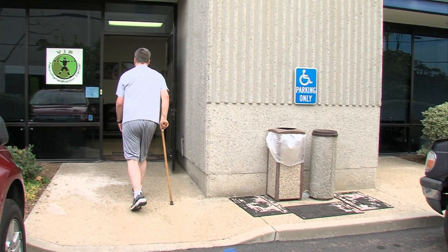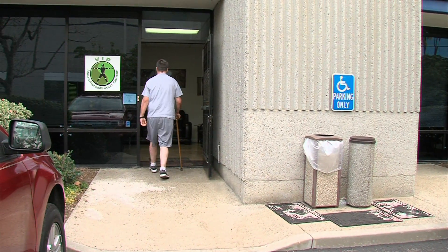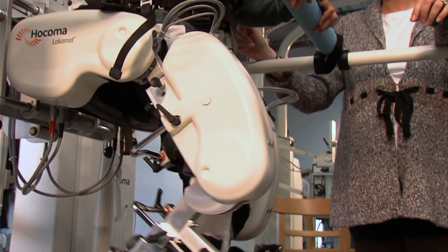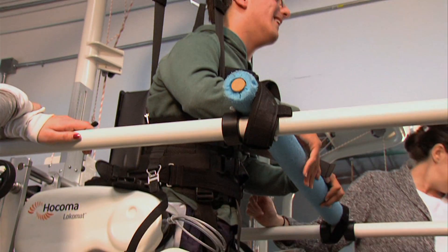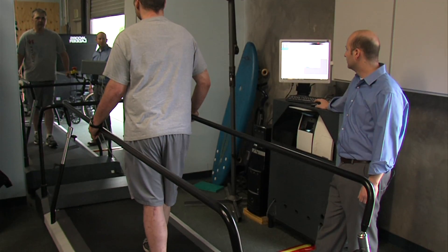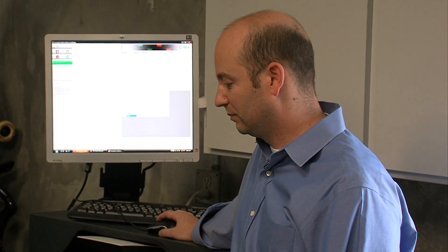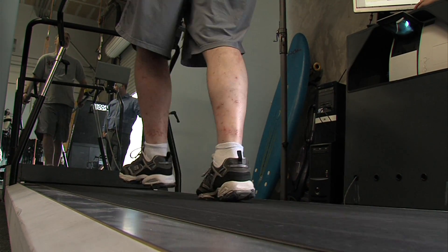Less than a week after his surgery, Steve Isatz goes to a rehab facility in Mira Mesa. It's a place that specializes in helping people with spinal cord injuries, strokes, and cerebral palsy. Isatz works on a treadmill while the director of the facility, Dr. Brad Marcus, monitors his activity. His knee used to snap back a lot.